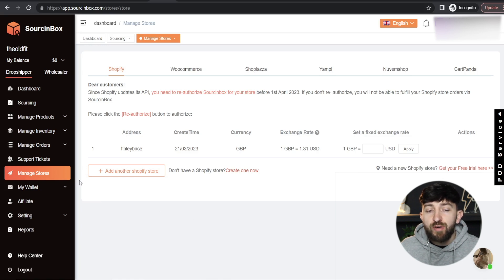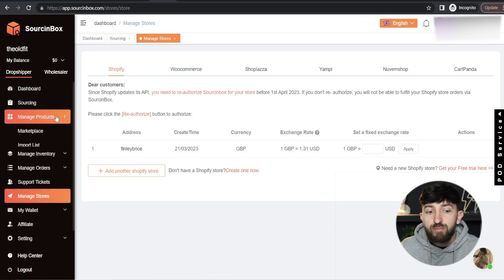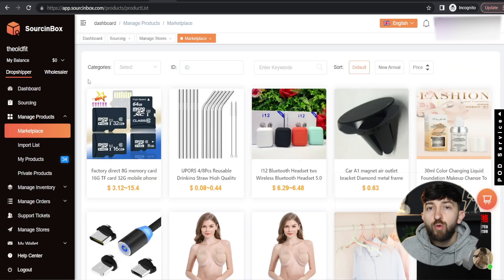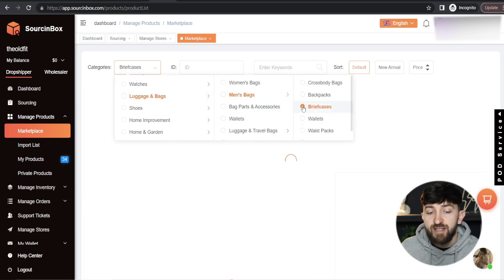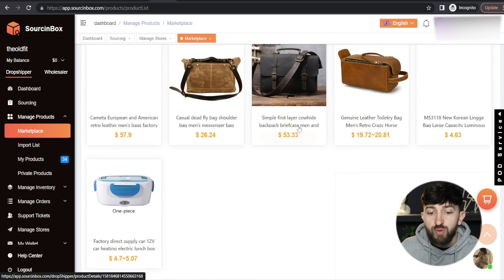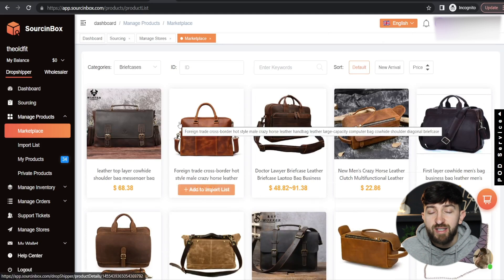Now that we have connected our Shopify store, the next thing I want to show you is how to import a product from Sourcing Box to your Shopify store. Sourcing Box have a marketplace or library of thousands of different products that you can sell. You can go to Manage Products and click on Marketplace. From here you will see all of the different products available. You can narrow these down based on category — for example, Luggage, Men's Bags, or Briefcases — and then choose any of these different products that you want to import into your store.